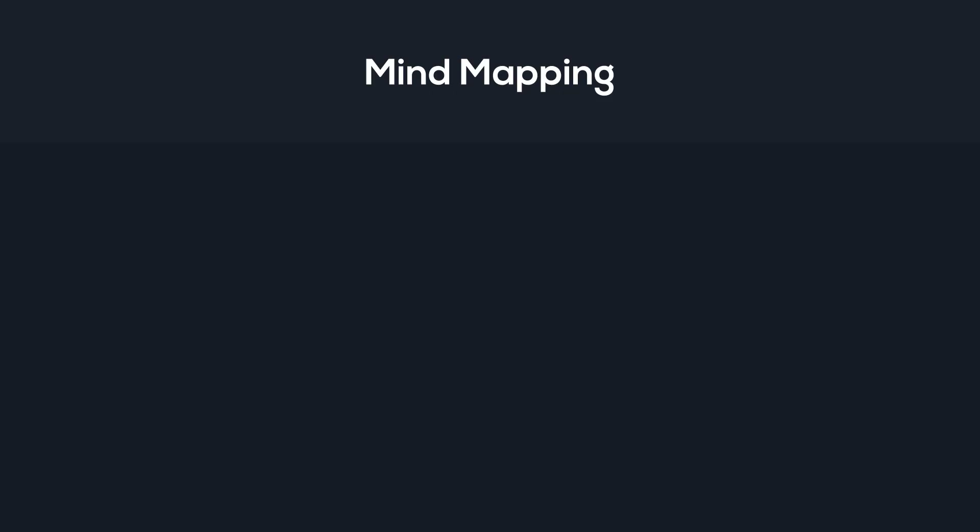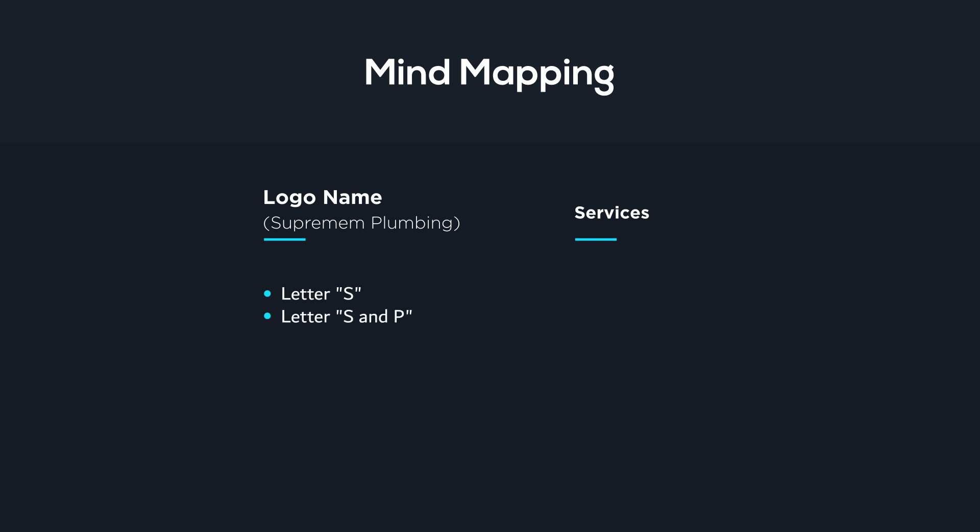To design our logo, let's continue with the mind mapping process. For the mind mapping I have extracted two important points: first, the name of the logo — Supreme Plumbing — and second, their services. For the name of the logo, we can either use the initial letter S, or we can also use the combination of letter S and letter P.